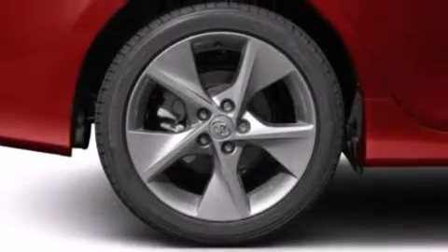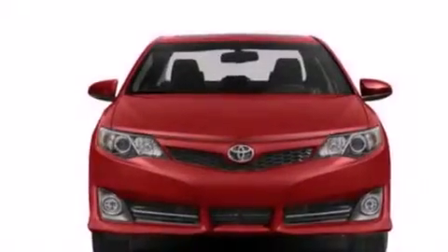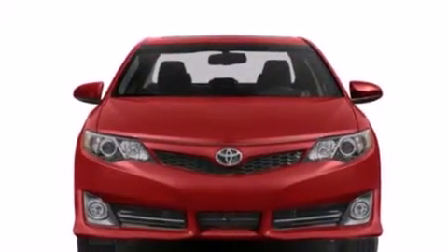A passenger-side vanity mirror, front-side impact airbags, a traction control system, a keyless entry system, and air conditioning.